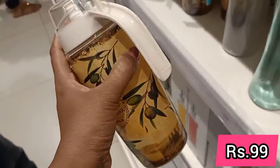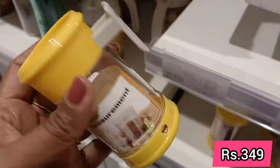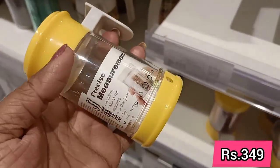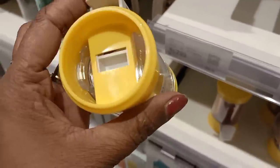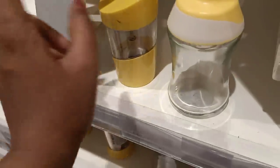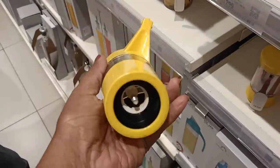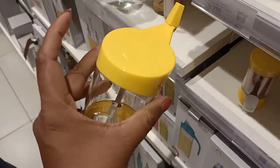The offer includes a modular kitchen. You can see the details including the countertop and the pantry unit. We have information to share in the haul video.